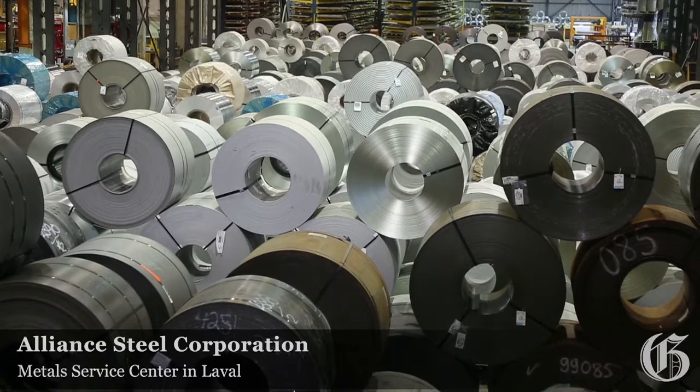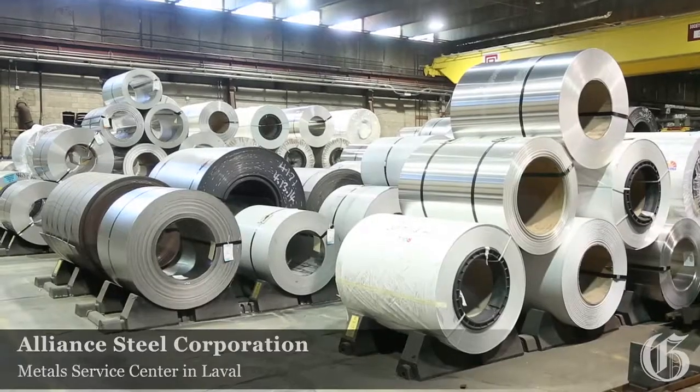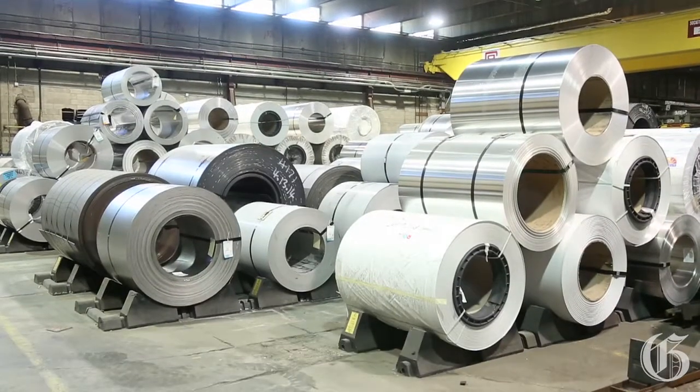Alliance Steel is a metal service center. We specialise in flat rolled, carbon steel, aluminum and stainless steel.